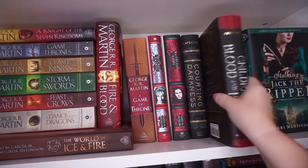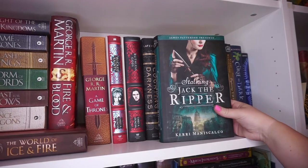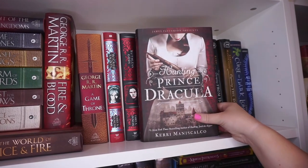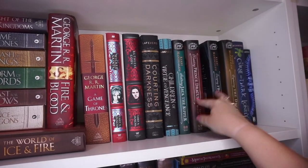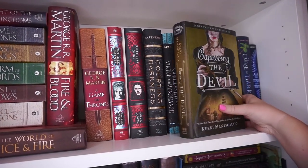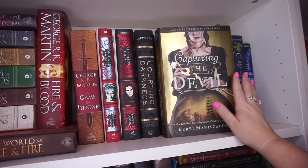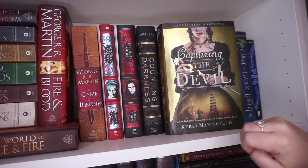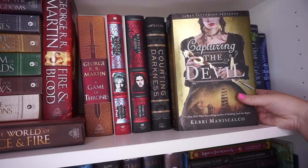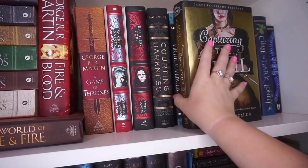I'm going to take Children of Blood and Bone off the shelf since I am reading it, and this shelf is a little too tight. The Stalking Jack the Ripper series: we have Stalking Jack the Ripper, Hunting Prince Dracula, Escaping from Houdini, and Capturing the Devil. I read this whole series with Isabella, who is one of my best friends here on YouTube. We buddy-read the whole series in October together and it was a buddy-read full of five stars - absolutely amazing. I absolutely adore the series and Carrie Maniscalco. I'm so excited for her new release coming out this fall.